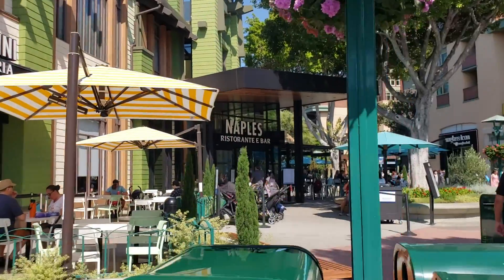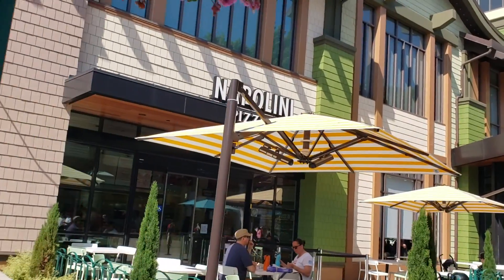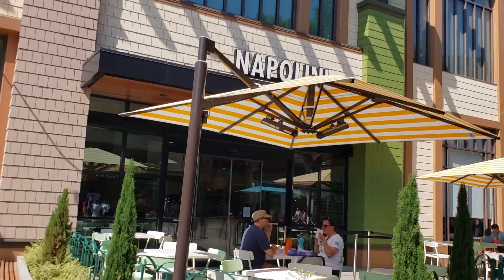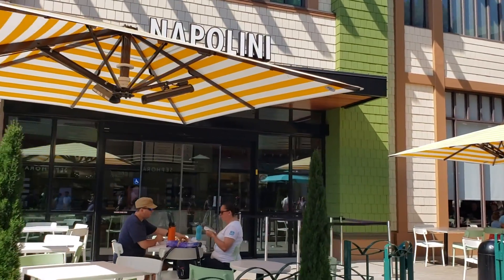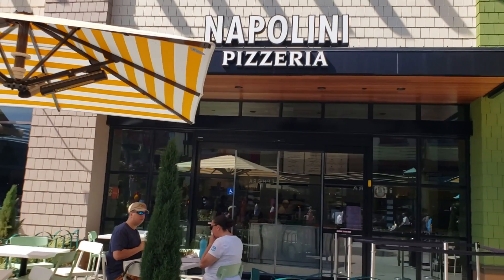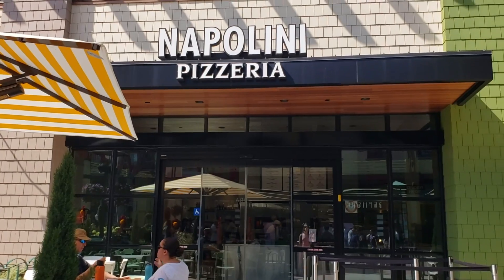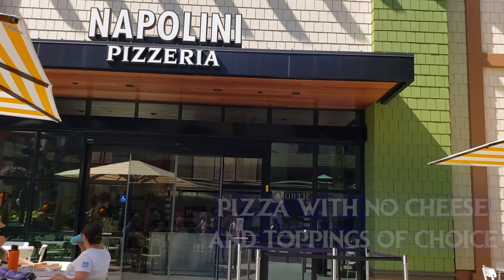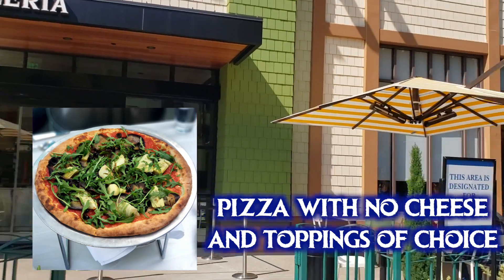Next we have Naples and Napolini. Napolini is the quick-service side where you can get a pizza made with no cheese and your choice of toppings. Naples is the table-service side with a lot more options. You can veganize the pizza by asking for no cheese — I like to ask for extra sauce and then toppings of your choice. In this photo you see a pizza with eggplant, artichokes, black olives, and arugula.